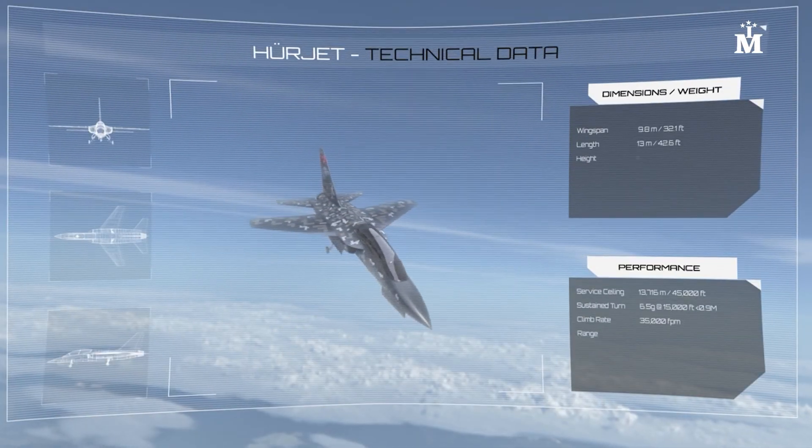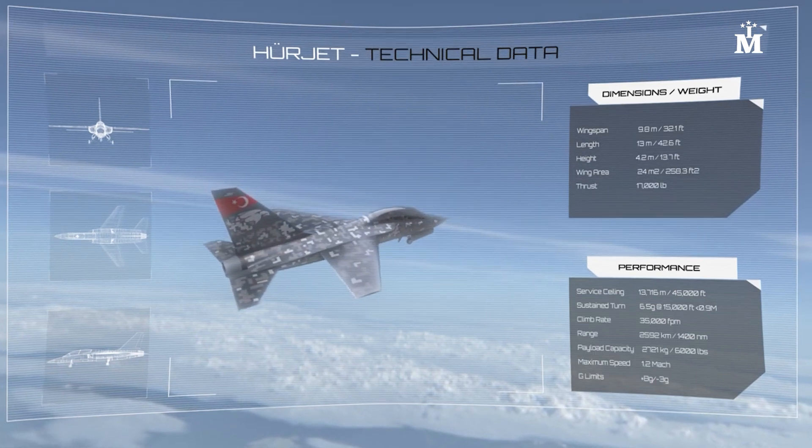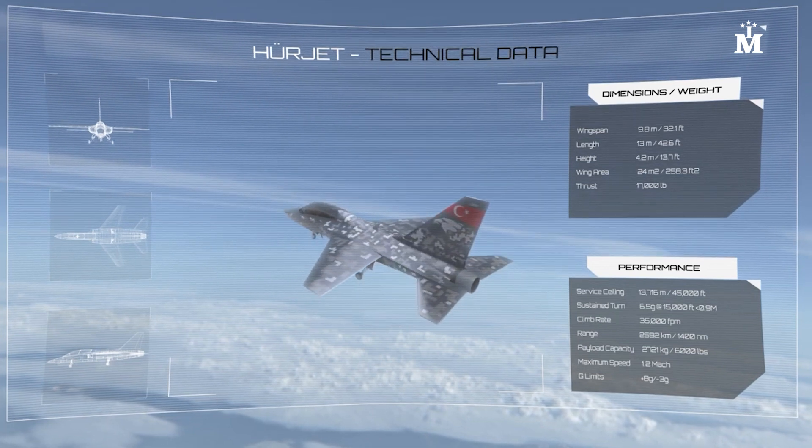The light combat aircraft has a length of 13.6 meters, a wingspan of 9.5 meters, a height of 5.1 meters, and a wing area of 35 square meters.